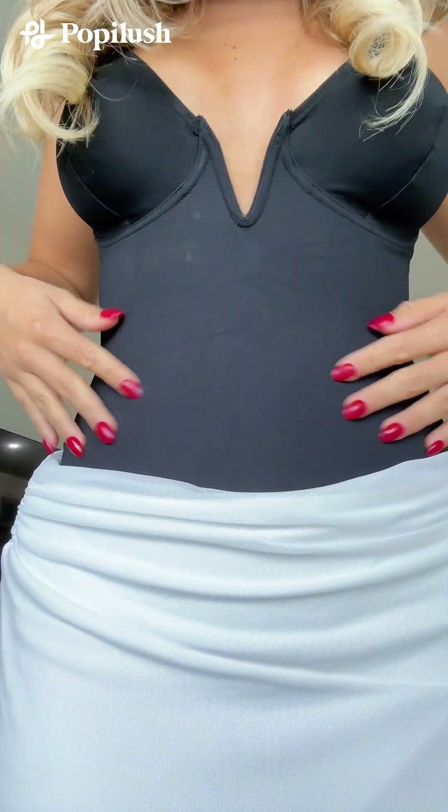This little V detail here, and it cups underneath you so it lifts at the same time. Adjustable straps here. The back is the same, but it's a little bit of a low scoop, which is so cute.